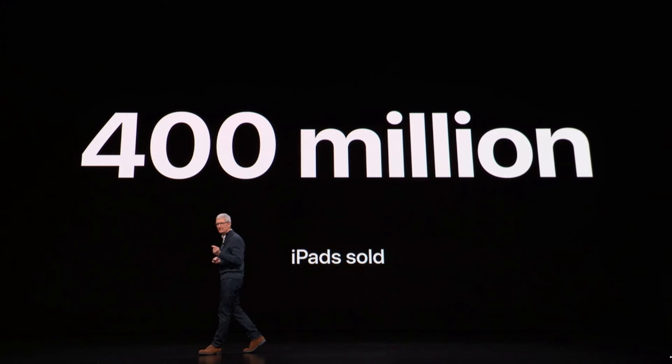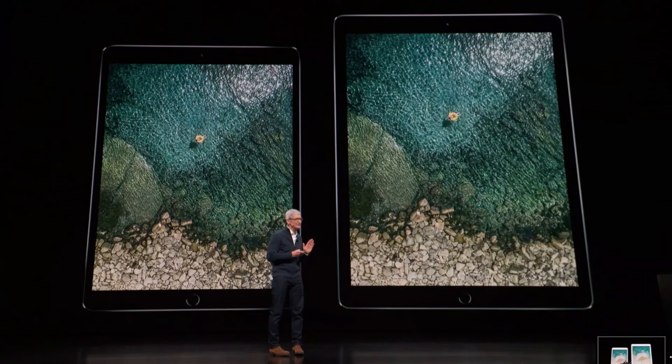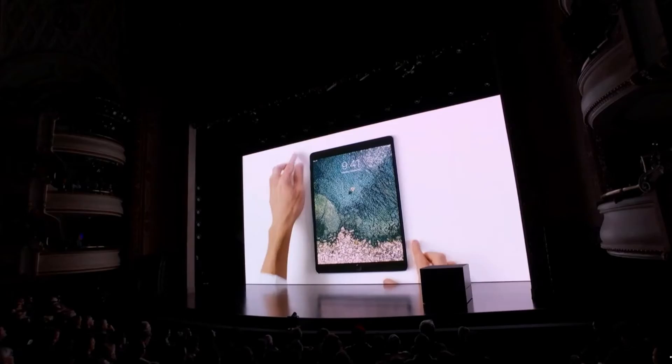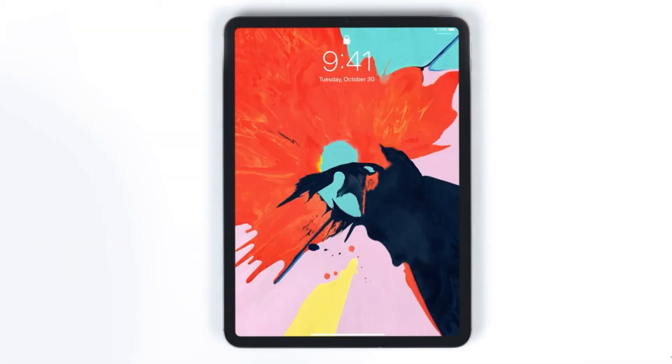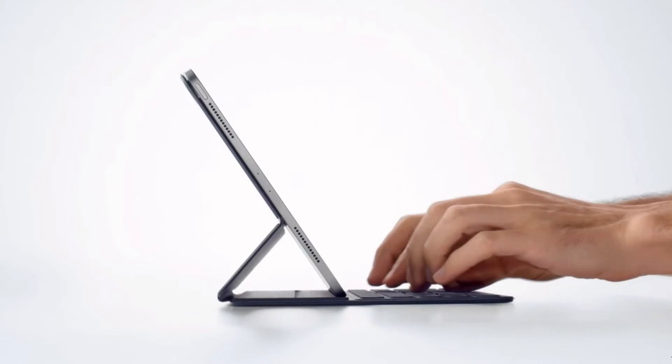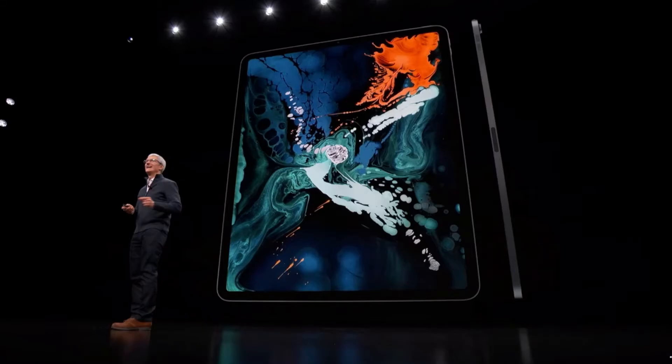What we were also most excited about were the new iPad Pros, and wow were they awesome. After some numbers and a recap of the iPad lineup, they showed the video introducing the new iPad Pros — it looks gorgeous. There's also a new Apple Pencil and a new Smart Keyboard, which we'll talk about later.